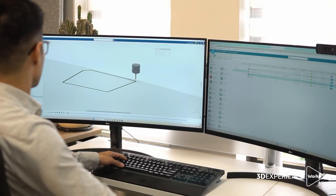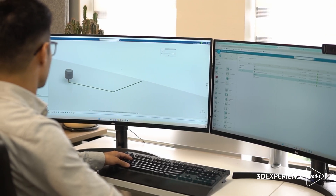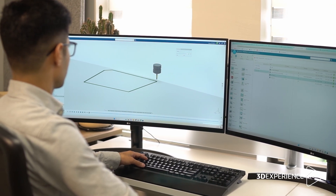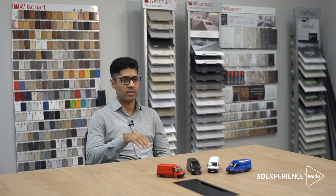With Delmia, I don't have to create five times. I can design one part and nest it five times. It asks what percentage of optimization I need and what part of the sheet I want to use, then nests automatically to save material.